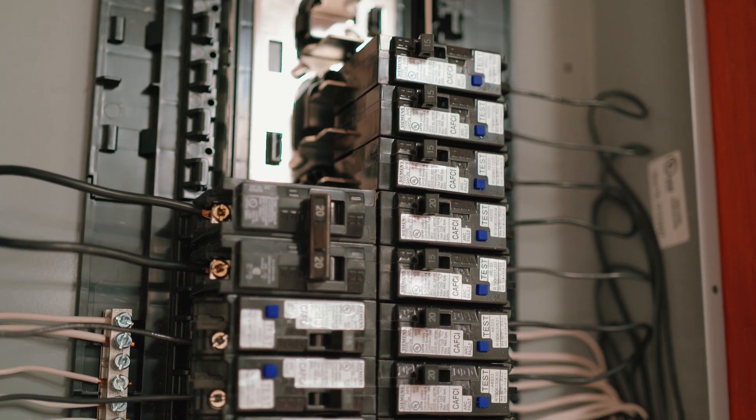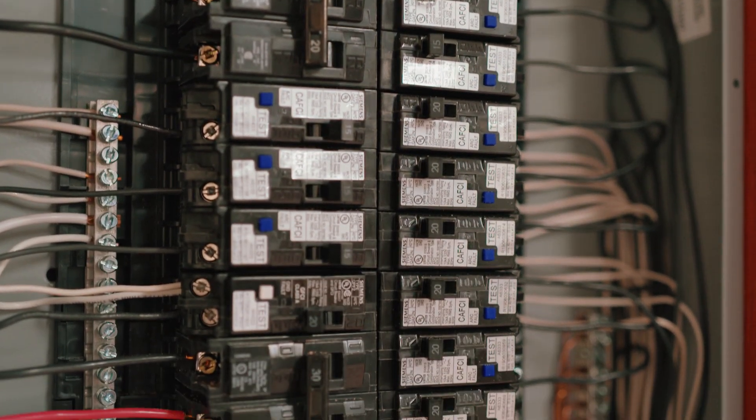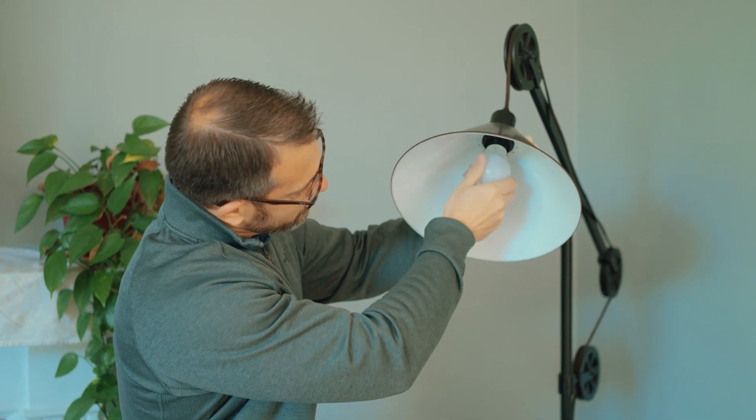The installation of AFCIs and GFCIs is truly life safety driven. The NEC code updates in 2002 to introduce arc faults has made a huge difference in life safety expansion in the residence.